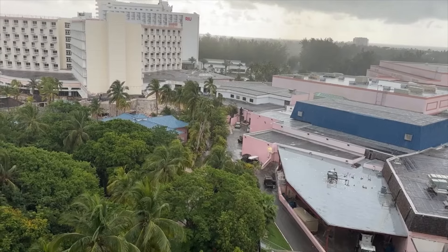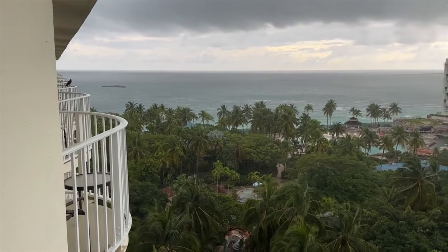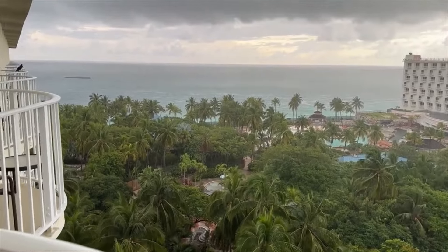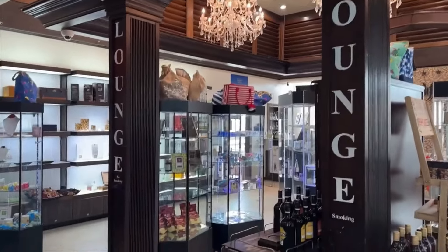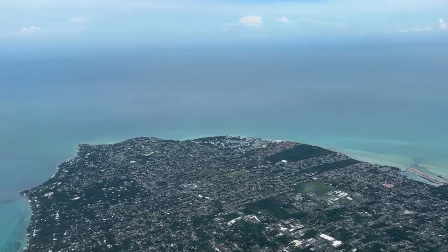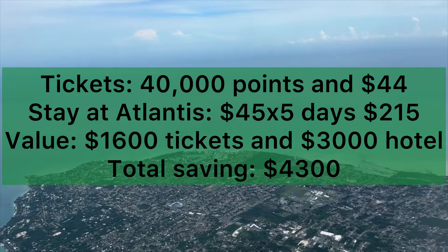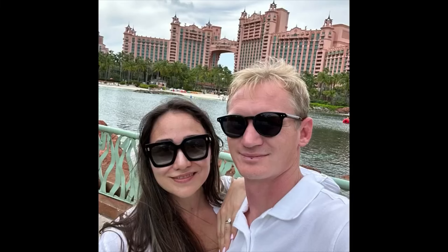With that, our vacation was over. I still couldn't believe we did this trip spending very, very little money. We had to pay a room fee of $45 per night, but other than that we only spent money on dining out and excursions. On our flight out, we visited the Nassau International Airport lounge, and then we were on our way back to Charlotte. Here's the price breakdown: with the help of two credit cards, we were able to save $4,300 — which is crazy. As I mentioned, I have developed a guide on how to do it step by step with the credit cards and the programs, so check it out in the comments below.